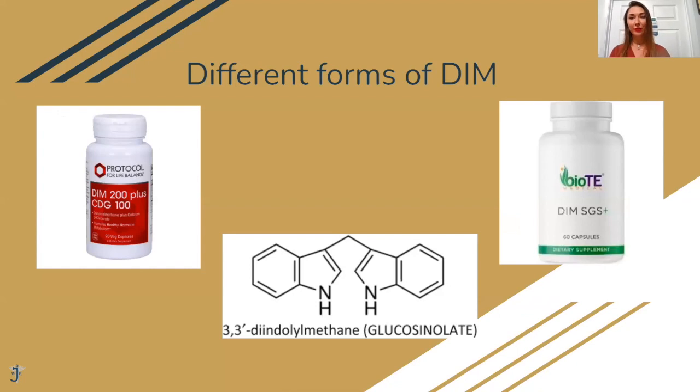There are different forms of DIM. In the middle is the chemical structure of DIM. Those are two brands that we like to use. We use DIM from BioTE because it has SGS class in it. We also like the DIM Protocol for Life Balance, because that one has some calcium D-glucarate in it, which I will explain soon why it's beneficial.